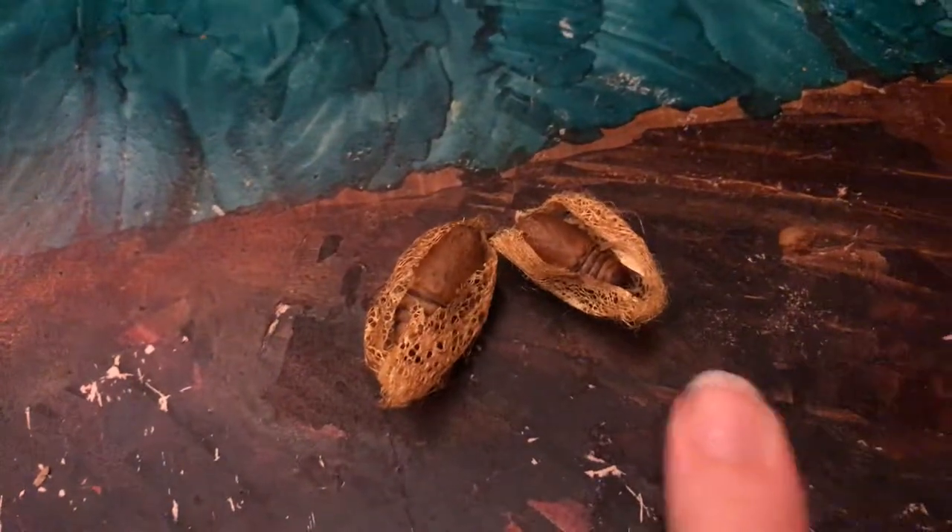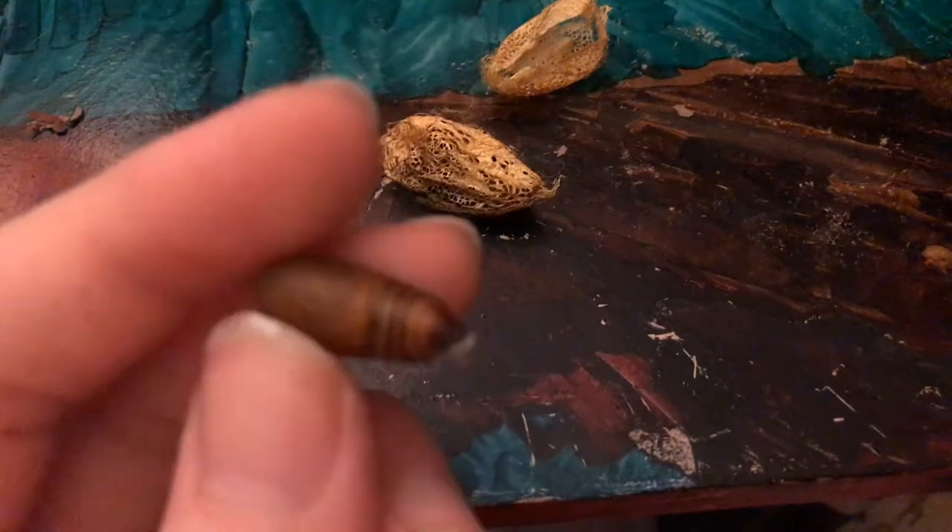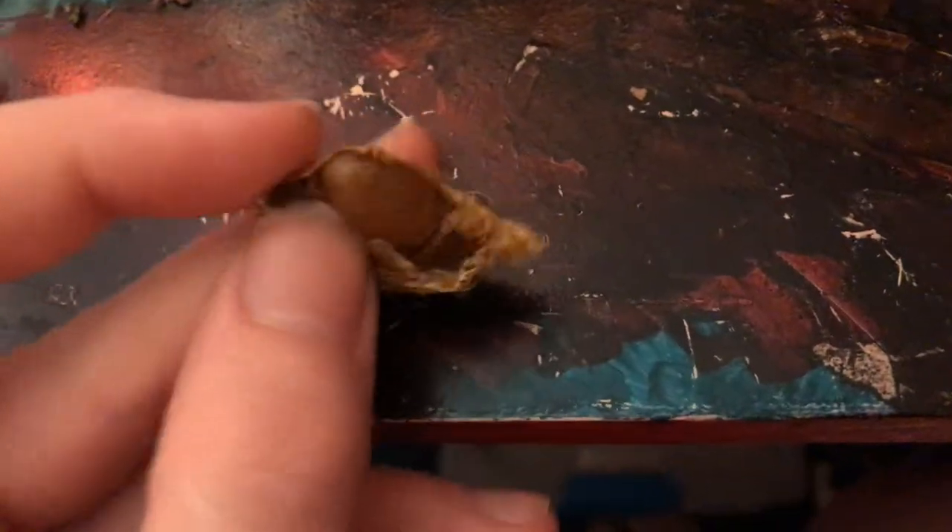Alright, next species. This one I really like because of the cocoons - I think they're kind of cool. It's Caligula trifenestrata - I think that's how you say it. I bought a male and a female pair. Here's the male, and here's the bigger female.